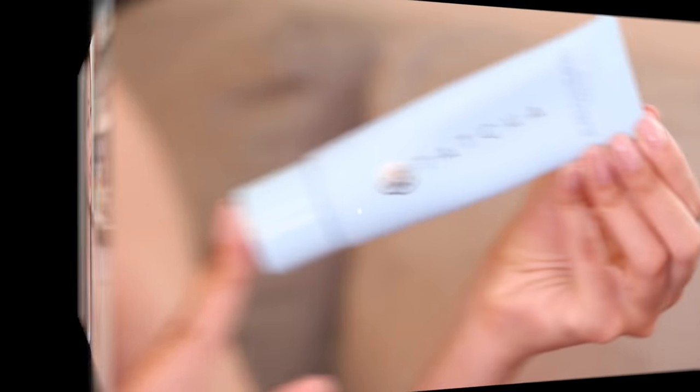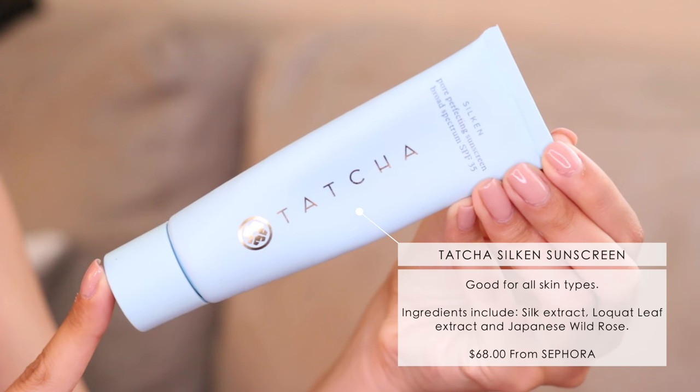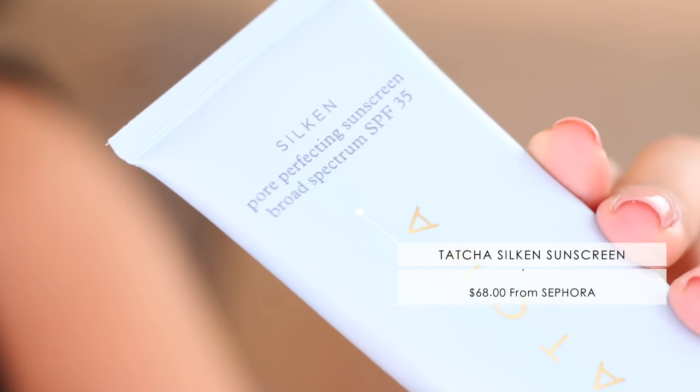For my face, I've been using the Tatcha Silken Pore Perfecting Sunscreen with SPF 35. This does apply like a white thick cream, but I usually put a little bit on my hand and blend in some sort of serum or moisturizer to thin it out a little bit, and it blends in really nicely. It almost works like a primer too, so sometimes I'll wear it with my makeup and it leaves my face really poreless. It has Japanese wild rose silk extracts that are supposed to reduce the appearance of pores and leave skin looking beautifully brightened. A little bit goes a long way. It's kind of pricey — it's available at Sephora. A lot of Tatcha stuff is a little pricey, but I've always been very satisfied with all their products.